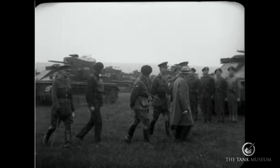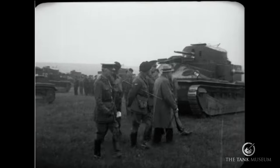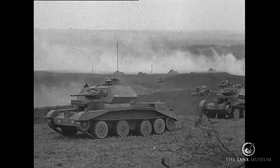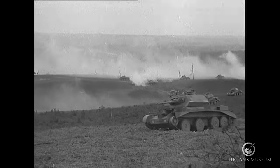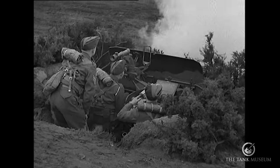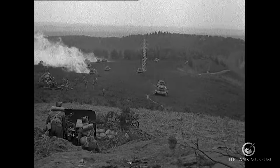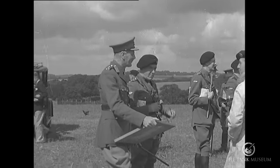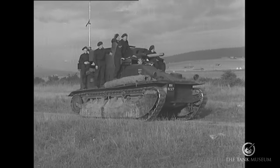British pre-war tank doctrine divided tanks into different categories: light tanks, infantry tanks, and cruiser tanks. In all honesty, this resulted in some pretty appalling designs, while the army was left without a single halfway decent medium tank capable of fulfilling a variety of roles as needed.